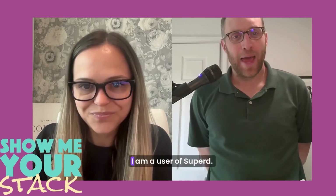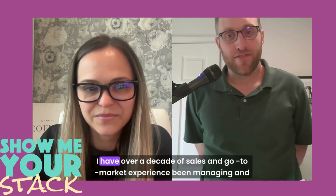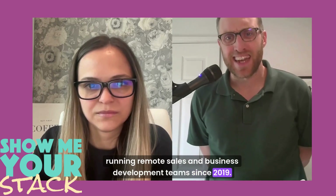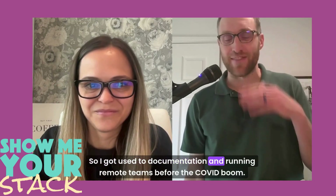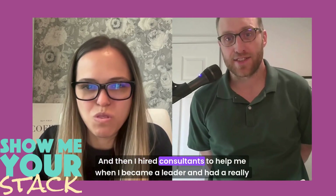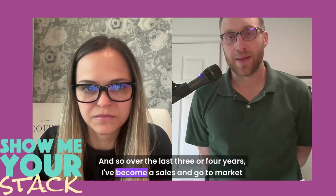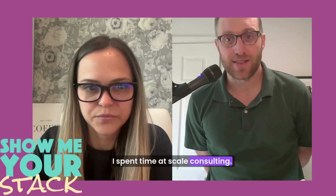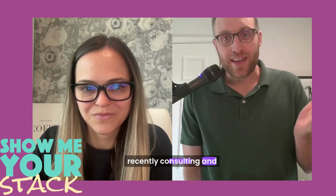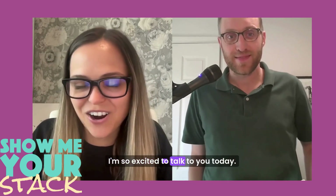Thank you so much, Ashley — it's great to be here. I am a user of Superd, so maybe we'll talk about that in a few minutes. I have over a decade of sales and go-to-market experience, been managing and running remote sales and business development teams since 2019, so I got used to documentation and running remote teams before the COVID boom. I'm an operations-focused sales leader — that's my DNA. I hired consultants to help me when I became a leader, had a really good experience with that, and over the last three or four years I've become a sales and go-to-market strategy consultant. I spent time at Scale Consulting, and now over the last year I've opened up Benchmark Signal Consulting and most recently a consulting and service offering called Leader Leverage.